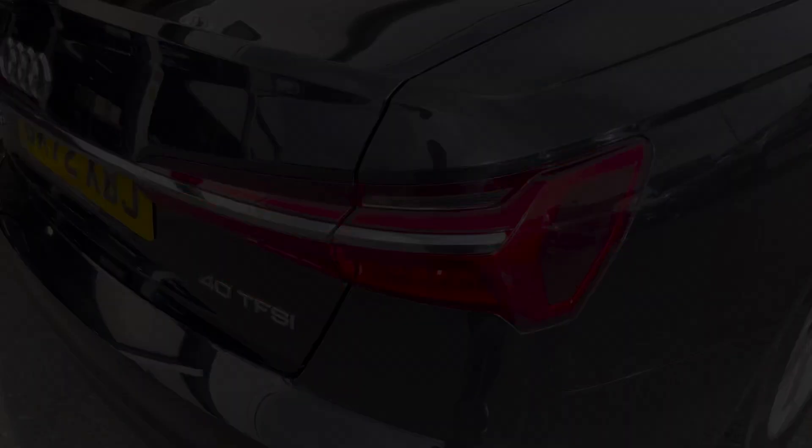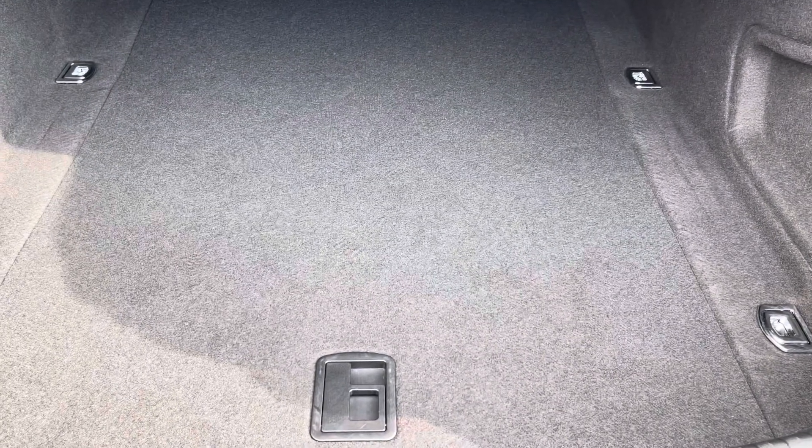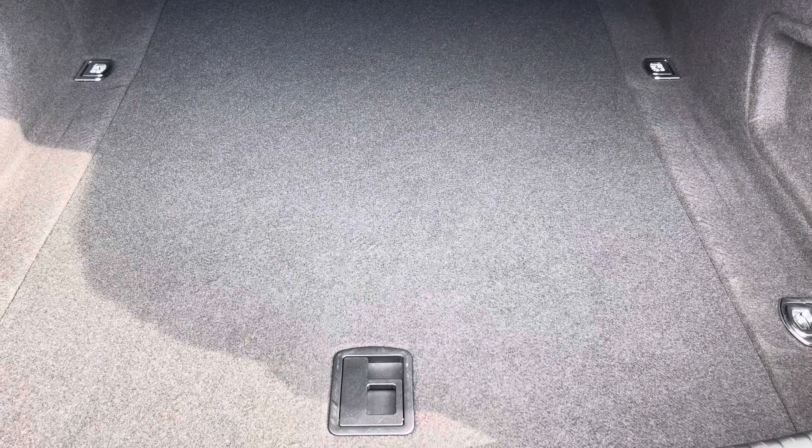Moving into the boot now, here we can see there's plenty of space for any requirements you may have, whether that be shopping, a pram, or luggage. If any additional space is required, the back seats can also be dropped.